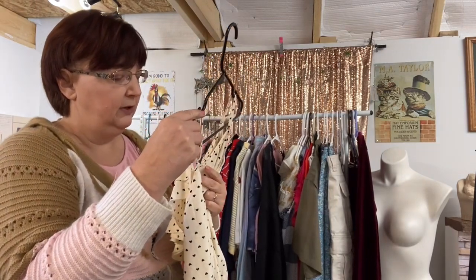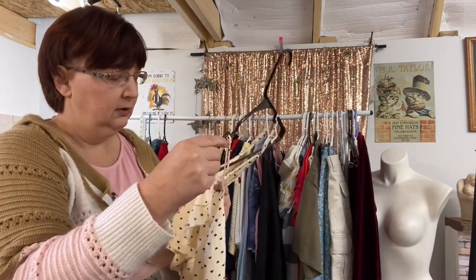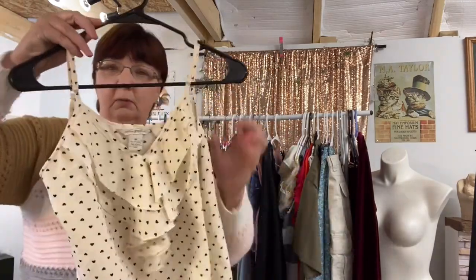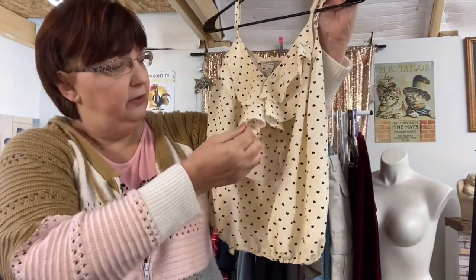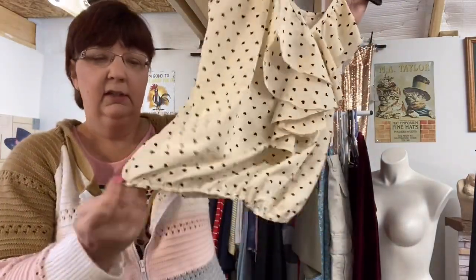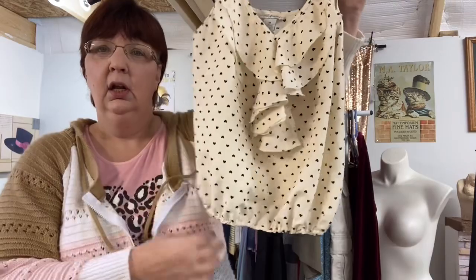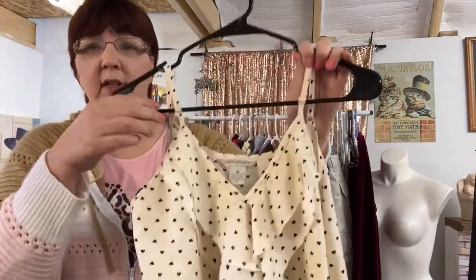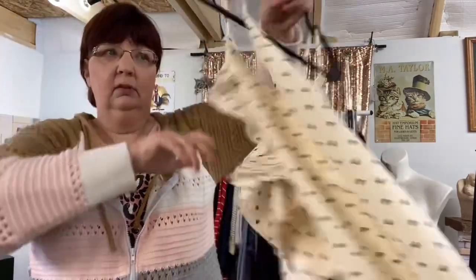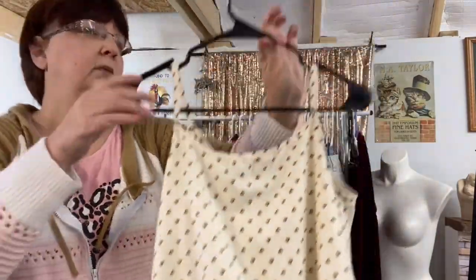This is Fun and Flirt, size medium. I don't know about this brand, but I thought this was a cute little basic with a little ruffle in the front and hearts. It has an elastic bottom and adjustable sleeves, so I thought that was cute — for a dollar I picked it up.